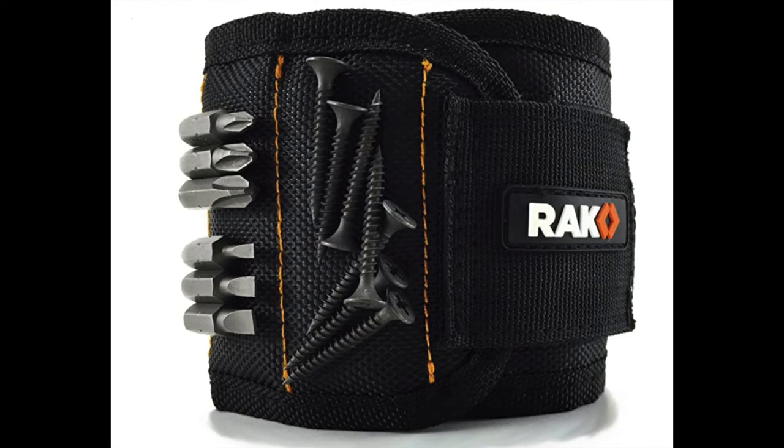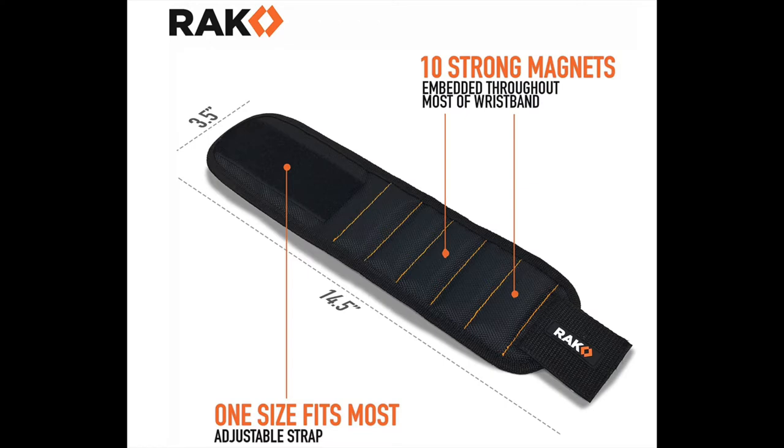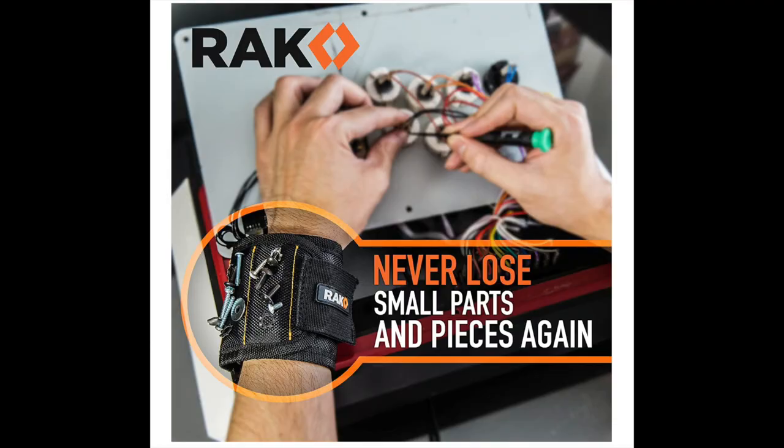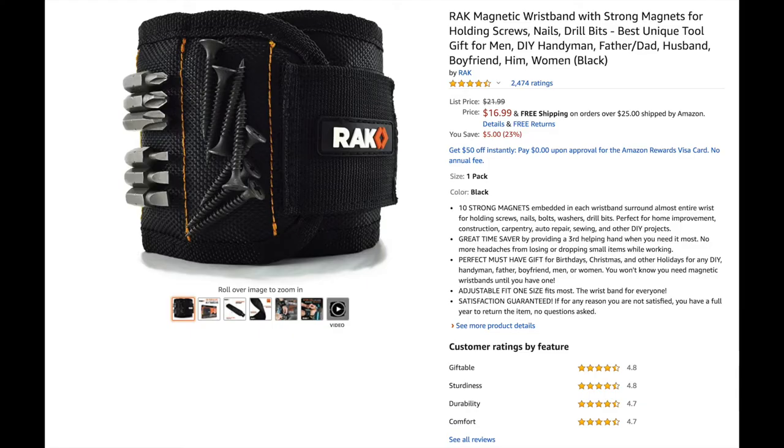Number seven is a magnetic wristband for our handyman and DIY dad. This adjustable wristband has 10 strong magnets embedded to surround almost the entire wrist, holding screws, nails, bolts, washers, or drill bits. It's described as perfect for home improvement, construction, carpentry, auto repair, sewing, and other DIY projects. Right now it retails for $16.99.